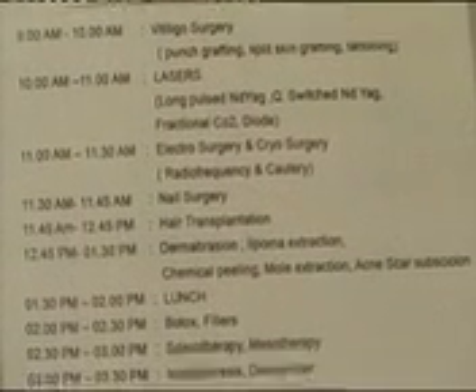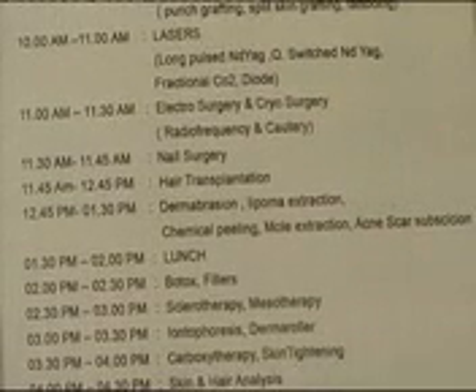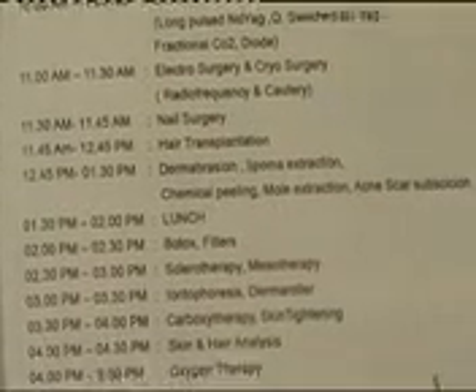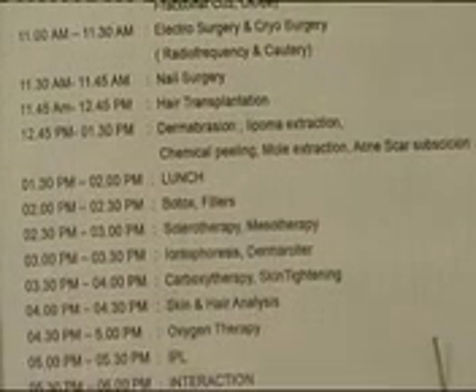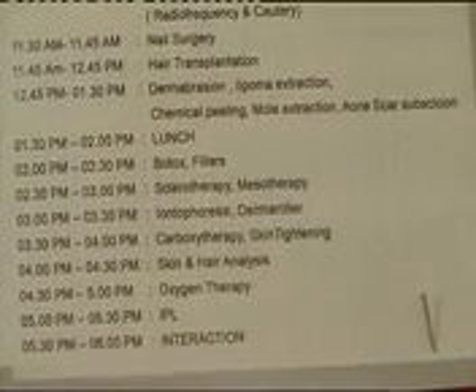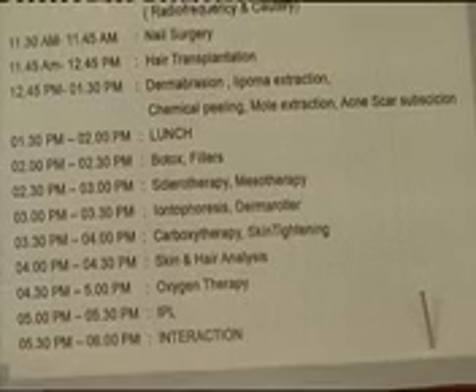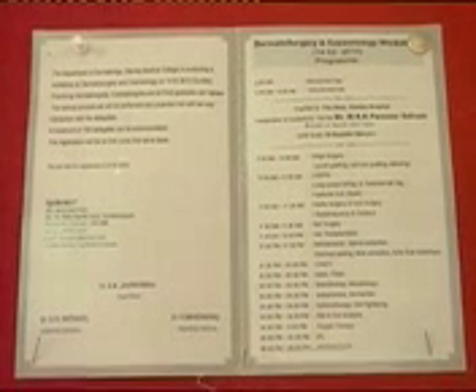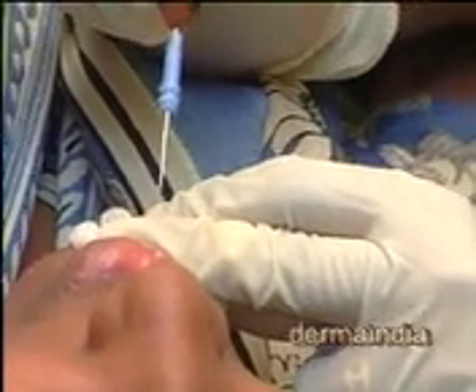Regarding phenol injections in sebaceous cysts: I prefer electric cauterization. What I do is enucleate the cyst, then put phenol or trichloroacetic acid inside. I insert an earbud probe into the sebaceous cyst, char it until it turns brown, neutralize it, then put a suture. There will be no recurrence. This is how we differentiate from our surgical colleagues — they remove and suture, and it recurs. We cauterize the inner wall to prevent recurrence.